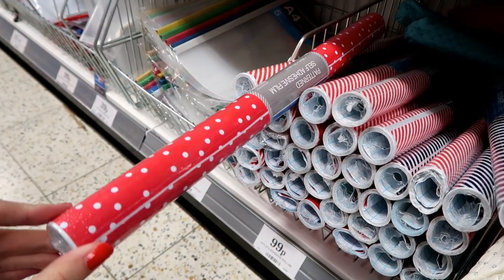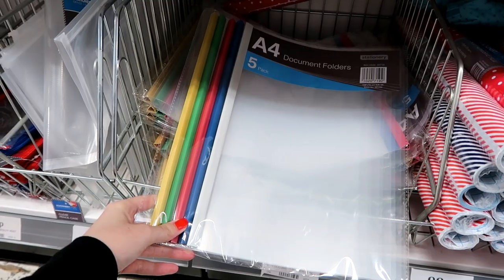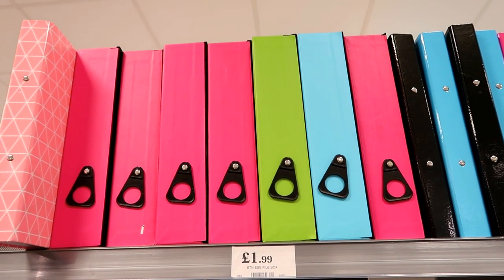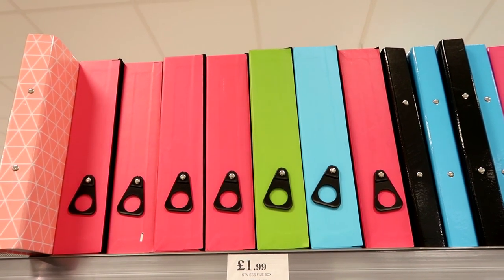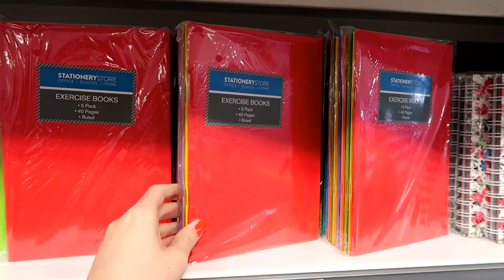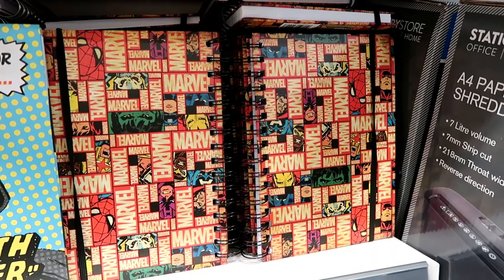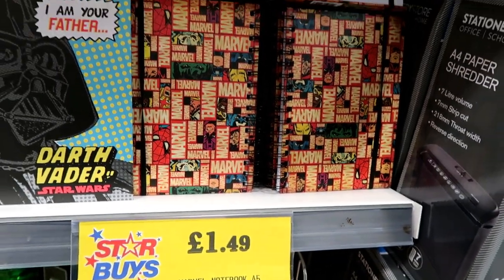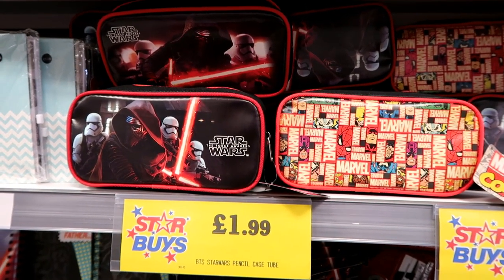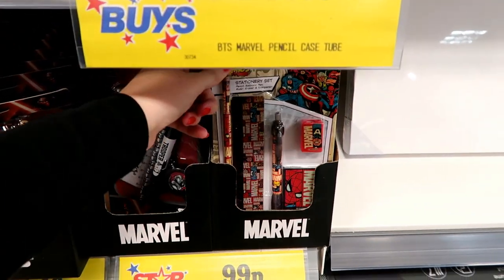If you like decorating your notebooks yourself, you can get self-adhesive film for only 99p in different designs. Five A4 document folders in bright colours for 99p, and box files in loads of different colours for £1.99 each. They have hardback A5 notebooks for £1.49 in Marvel and Star Wars designs, Star Wars and Marvel pencil cases for £1.99, a Star Wars stationery set for £1.19, and a Marvel one for only 99p.